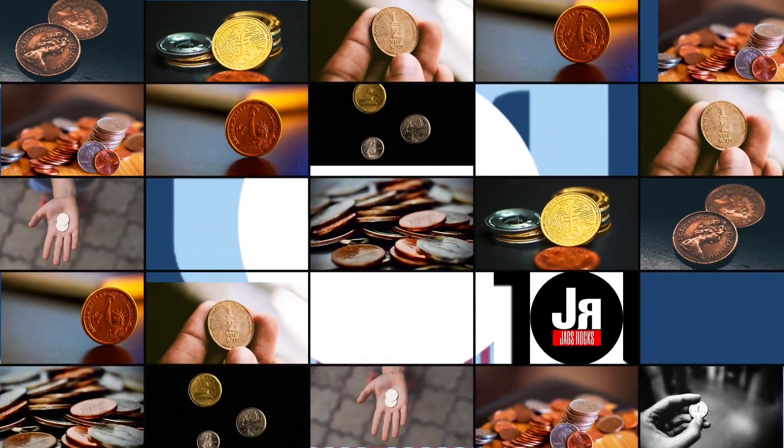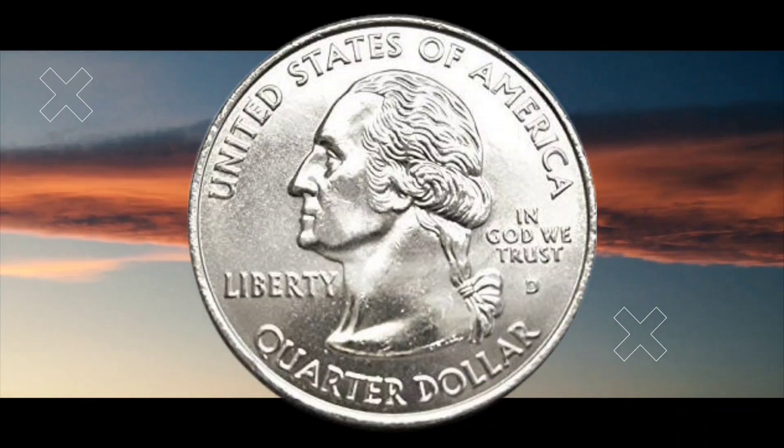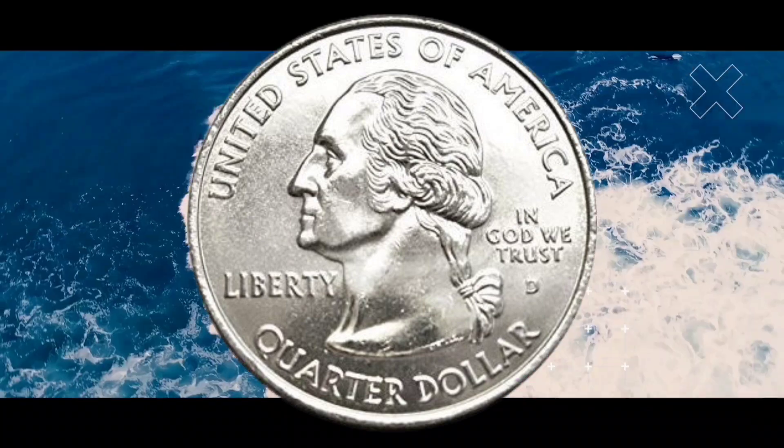A quarter without a tail could be worth a lot of money. It sold on auction for $41,975.